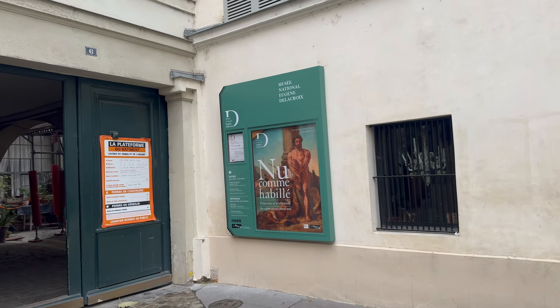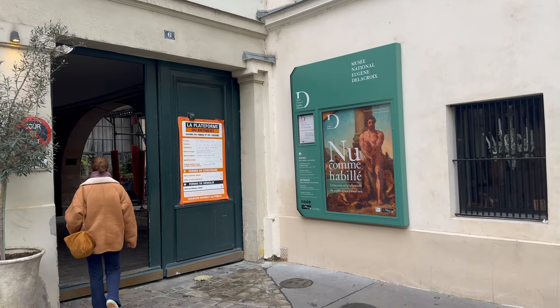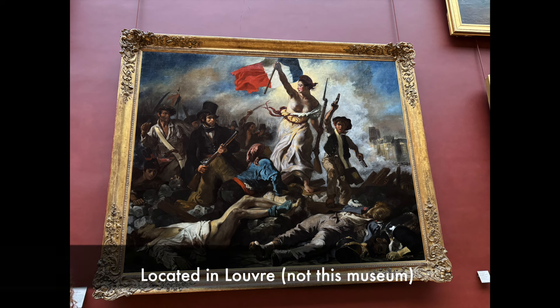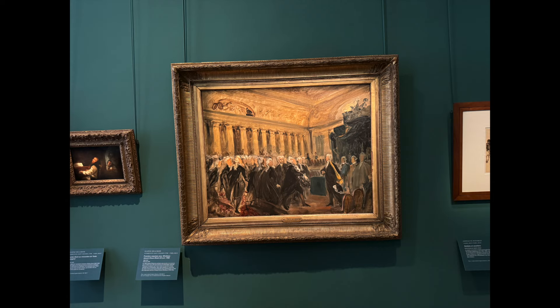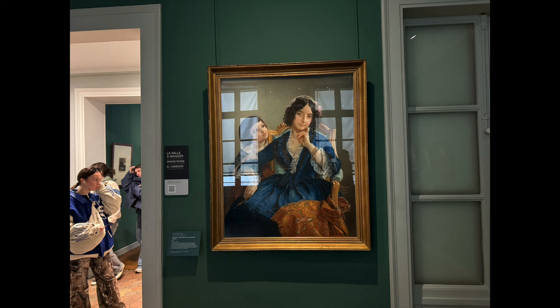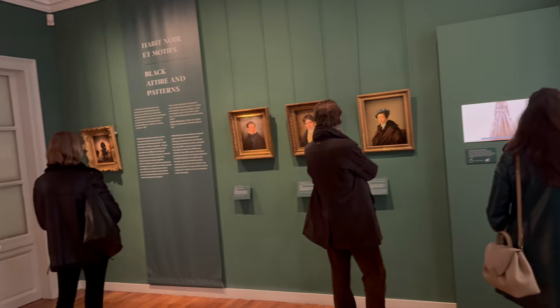Heading back to the art museums, I checked out a very unassuming museum of Eugène Delacroix in a residential area. Delacroix's most famous painting is the bare-breasted Liberty Leading the People, located in the Louvre. His former residence was preserved and turned into a national museum. The apartment is small with a modest collection — I would say this museum is skippable unless you have the Paris Museum Pass.